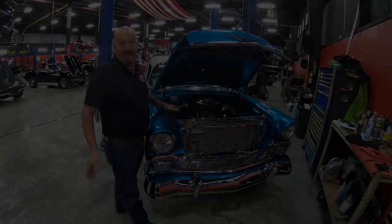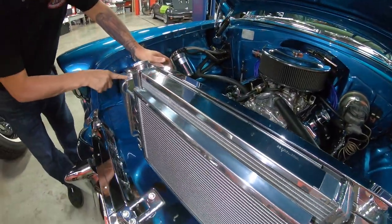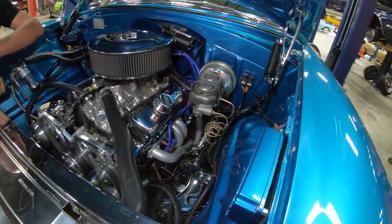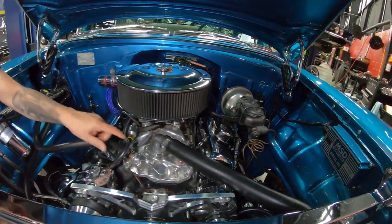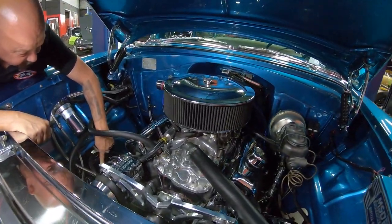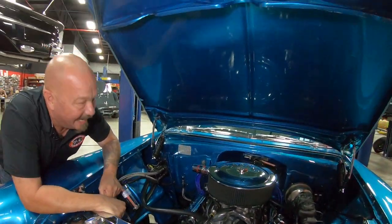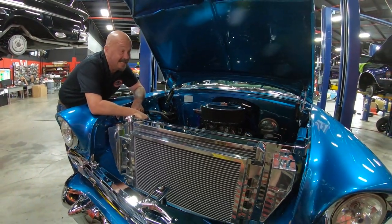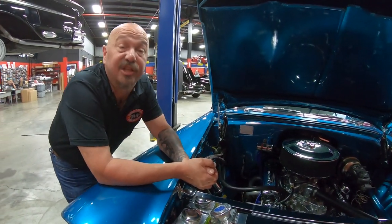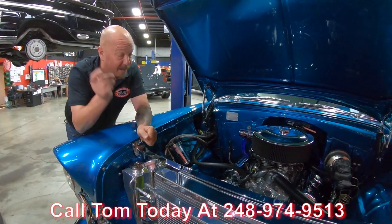Now let's get under the hood. You want to talk about shiny? Everything that can be shiny is shiny: the AC condenser, the radiator, the overflow, the receiver dryer, the AC pump, the alternator. They even painted the MSD box the same color as the car — how cool is that. It's beautiful under here. The intake's polished up, the carburetor's polished up, the valve covers are polished up, the headers are jet-coated, the upper control arms are chromed up, the firewall's painted the same color as the body, the inner wheelhouses are too. The bottom side of the hood's nicely painted. It is power brakes, it is power steering. Everything about this car is amazing. You can take this car anywhere and you are going to win some awards, you're definitely going to draw a crowd. She is a beauty. Call us at 248-974-9513 and let Vanguard Motor Sales park this dream in your driveway.